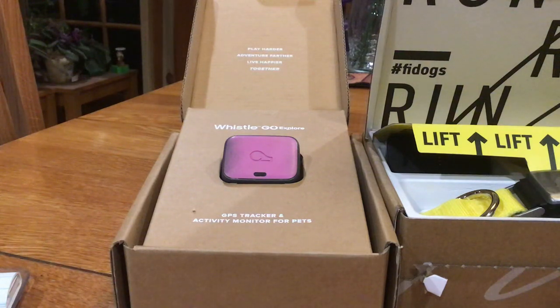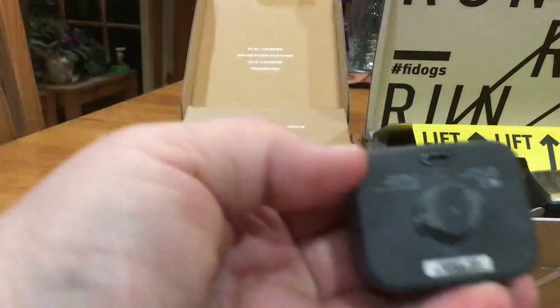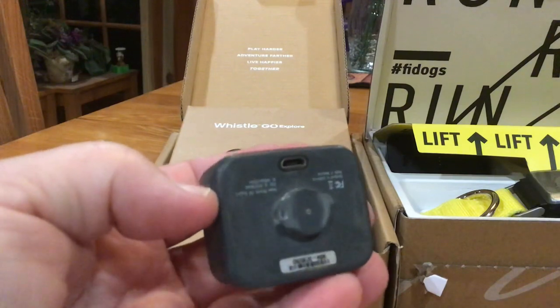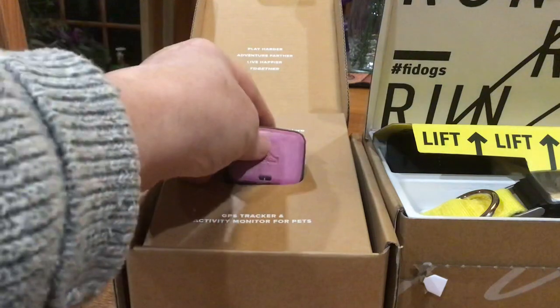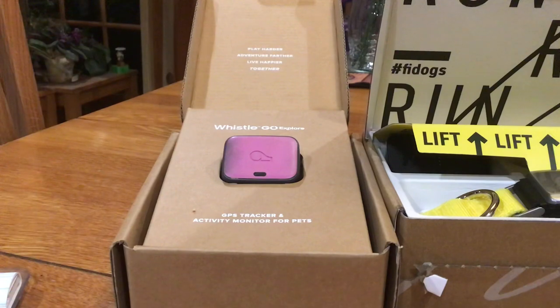I used it for about a year. About 10 months in, the device connector to the collar broke and it wasn't covered under the warranty, so I called and replaced it. Then about a month ago I noticed the tab on the back that holds it onto the collar had broken. It was still staying on, but I thought if I'm going to stay with this device I'd essentially have to buy the whole thing again — the device plus another year of subscription. So I decided to research whether this device was really fitting my needs.